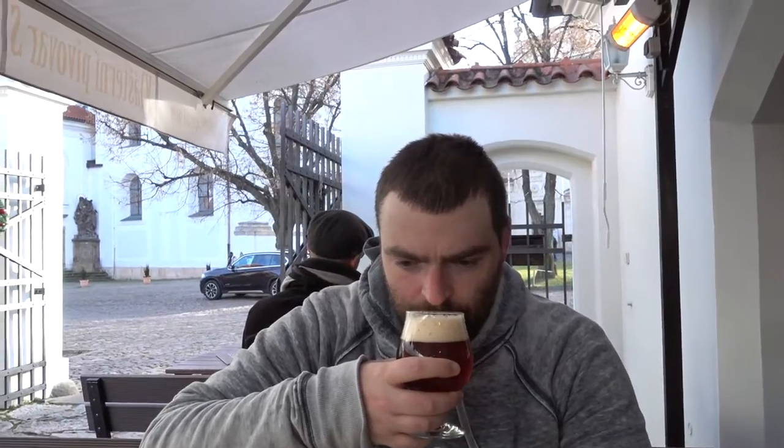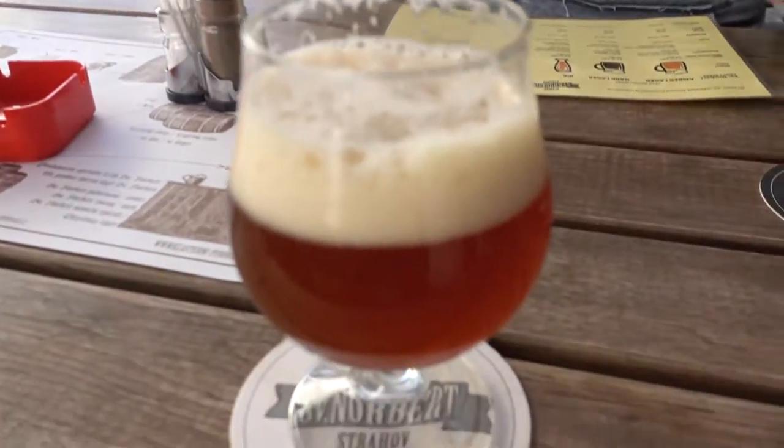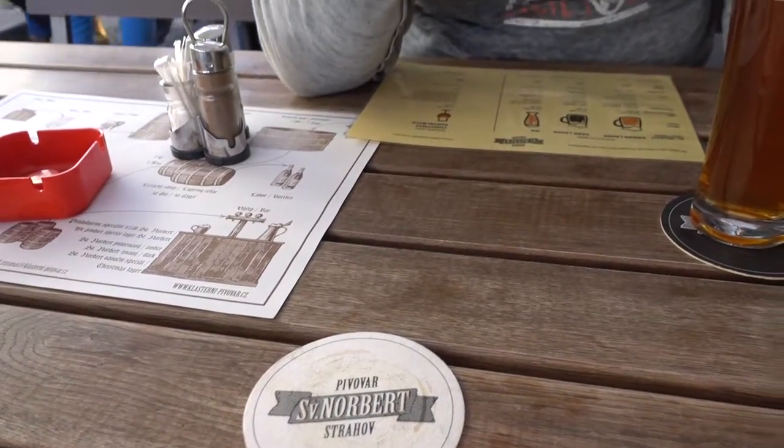Very good Christmas Doppelbock. It's good — rich and malty, kind of sweet a little bit. Let's see what you think if you can taste them properly.